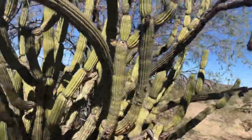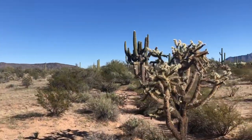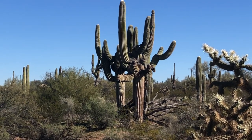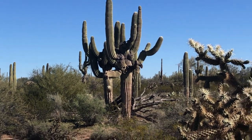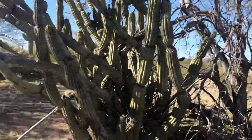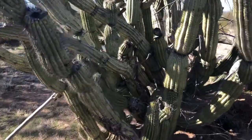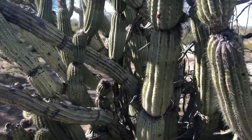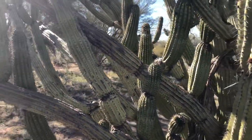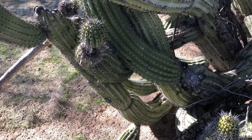By the way, the saguaro that I thought was crested — I think it was over there. It's complicated, it's got all sorts of arms, but it is not crested. But yeah, one last look from this side — just a good old organ pipe cactus, a really mature one.